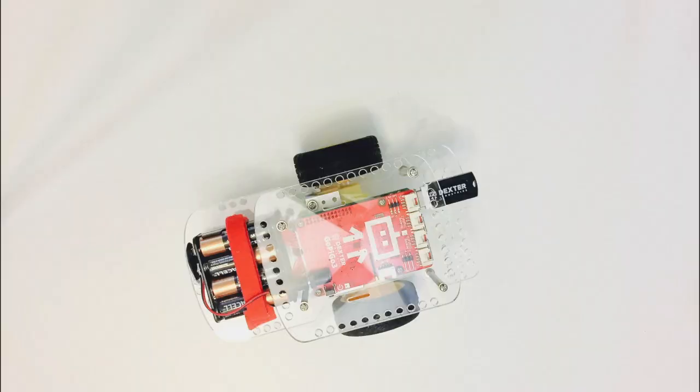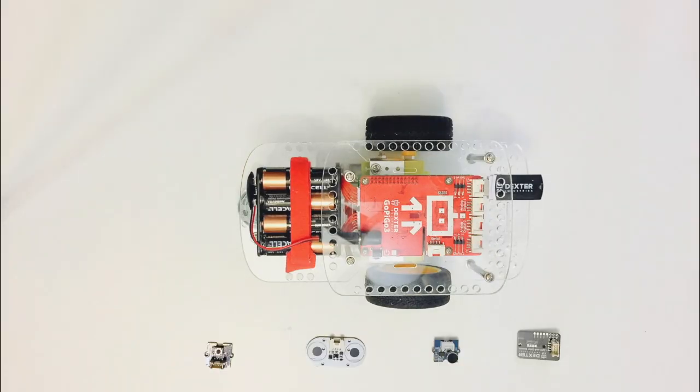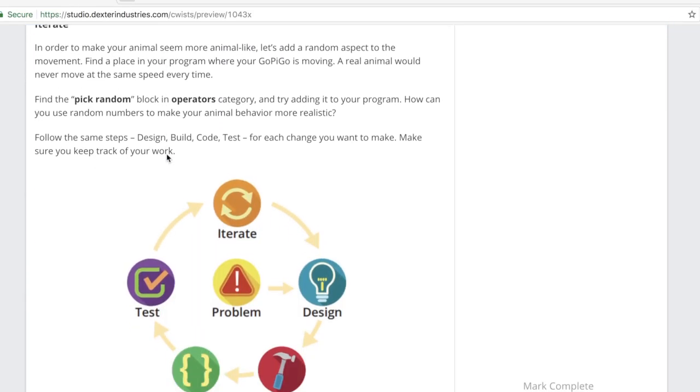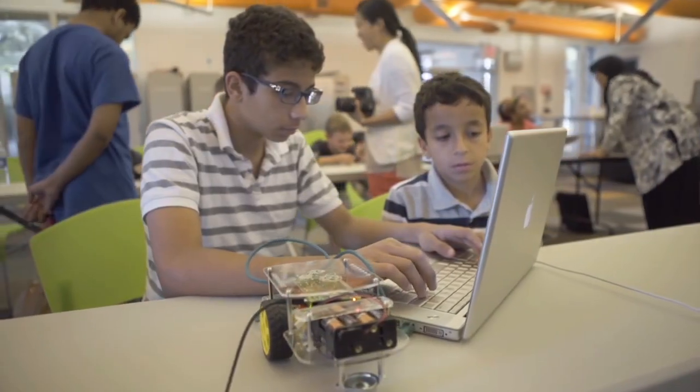With a lot of subjects, kids lose interest part-way through. With GoBox, you get a new activity every month to keep your children engaged and excited. Each activity has a fun story in the form of a mission that your child completes by building and programming a robot.